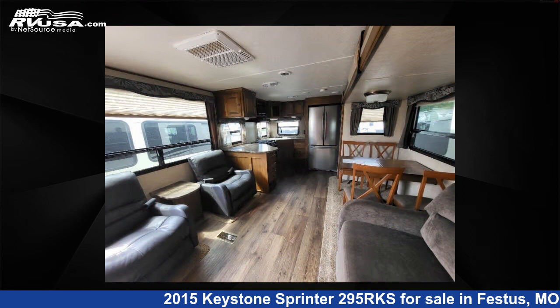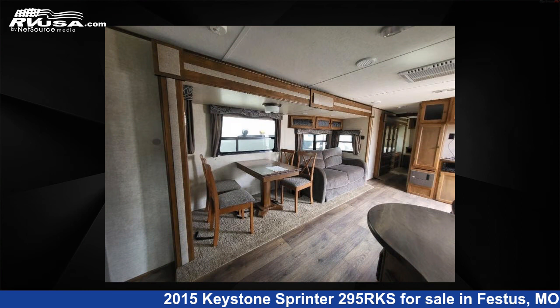For more information and pricing on this unit, and to see all units available for sale by Optimum RV, St. Louis.